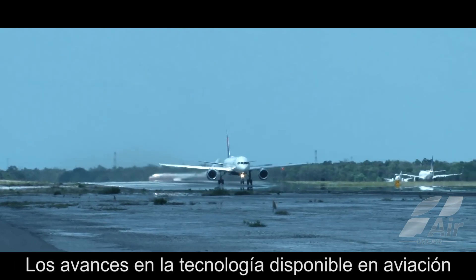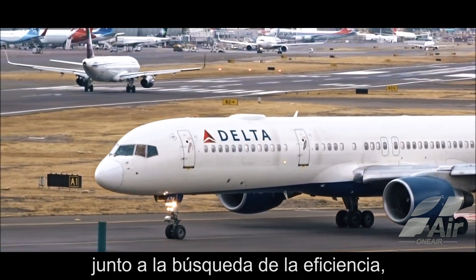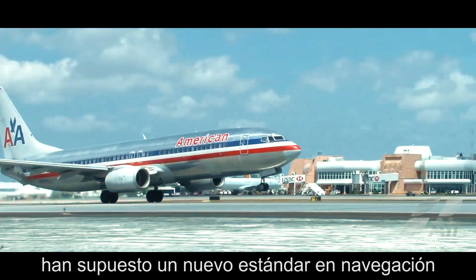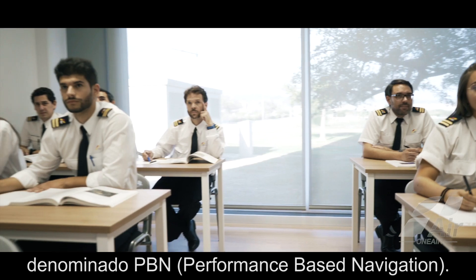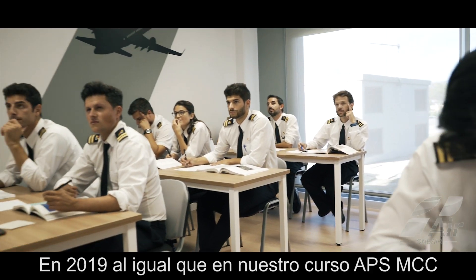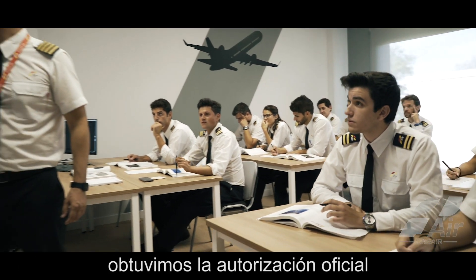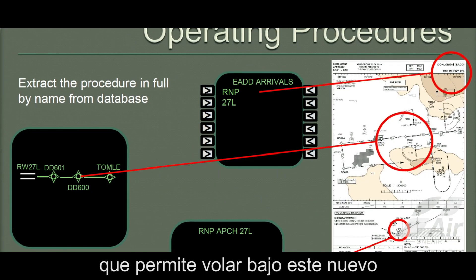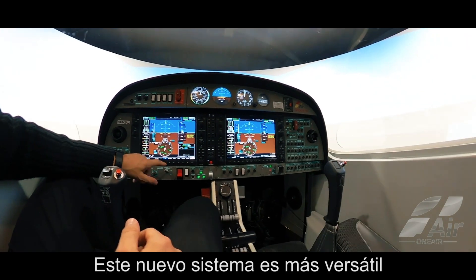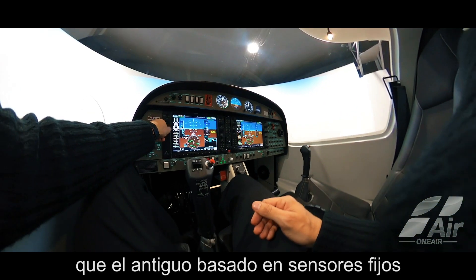Advances in available aviation technology, together with the search for efficiency, have brought about a new standard in navigation known as PBN — Performance Based Navigation. In 2019, along with our APS MCC course, we obtained official authorization to teach the PBN course that permits flying under these new standards.